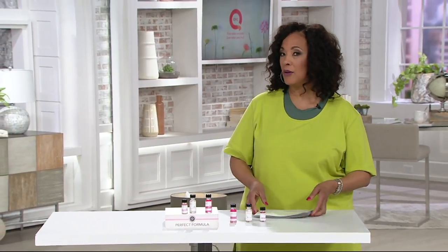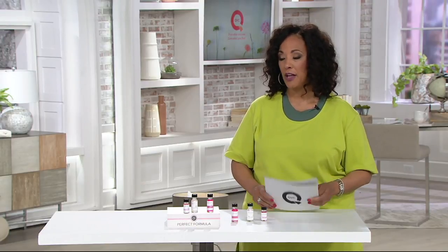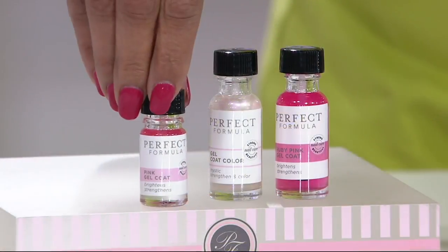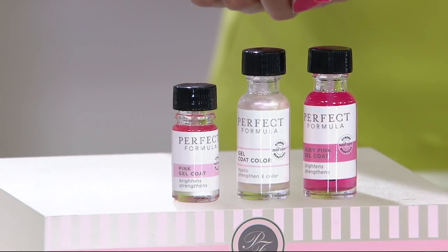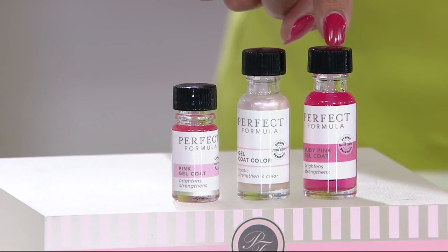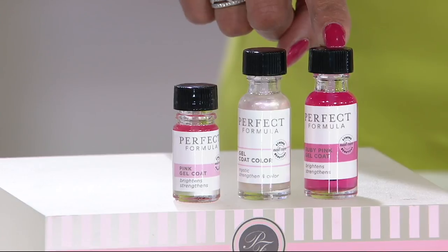This is a trio and what's really fantastic about the trio that we put together for you is not just the value but what you're getting. You get all three of these elements together. You're going to get the full size of the ruby pink gel coat — that's the gel coat that you love but with a deeper pink. You ask for it and that's what Sherry delivered. Just this bottle on its own is $30.